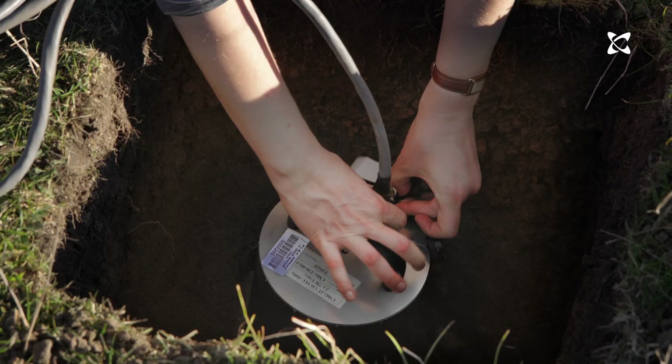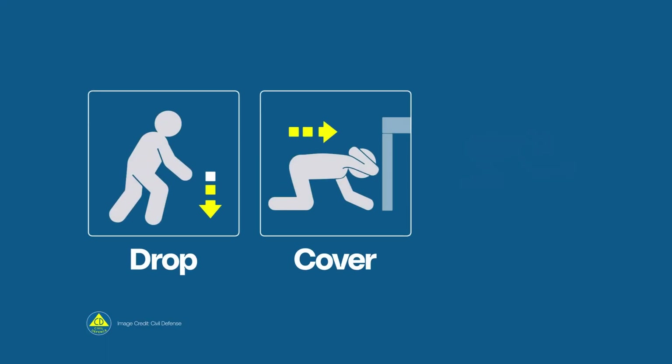The majority of the smaller earthquakes we only know about because they're recorded by our large network of instruments. Living in an earthquake-prone country means you've always got to be prepared — and remember, if the earth starts shaking: drop, cover, and hold.